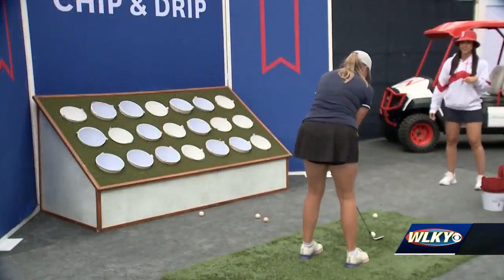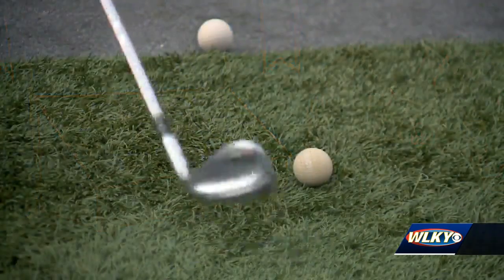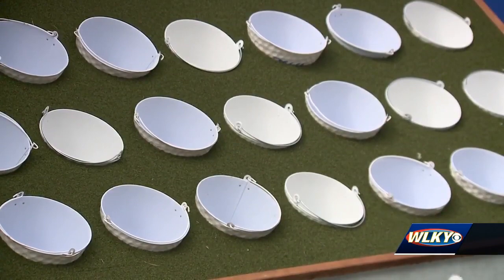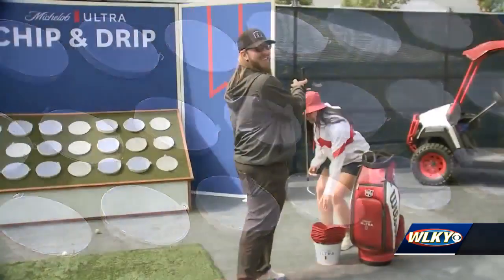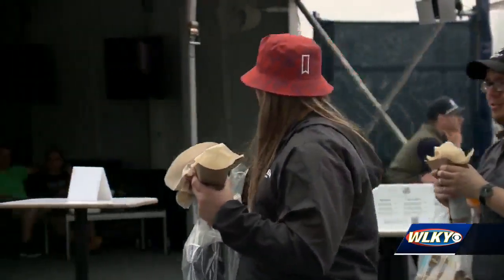On this rainy Tuesday it was easy to get to the front of the line for this golf game. You can chip a ball into one of these buckets three times in a row and you win a bucket hat. Tyler Richardson did it — says he's a big fan of the zone.